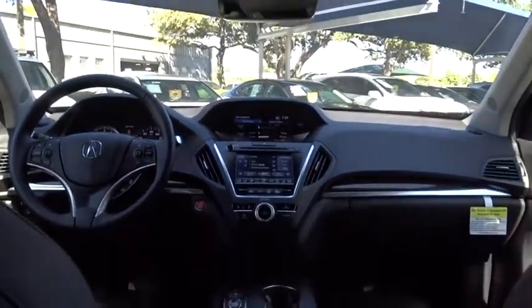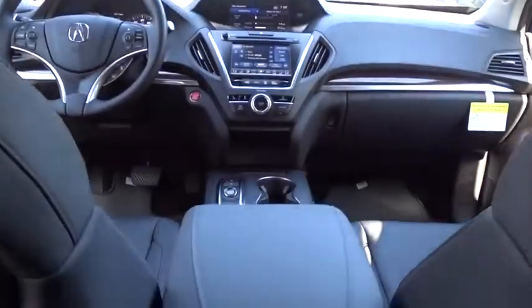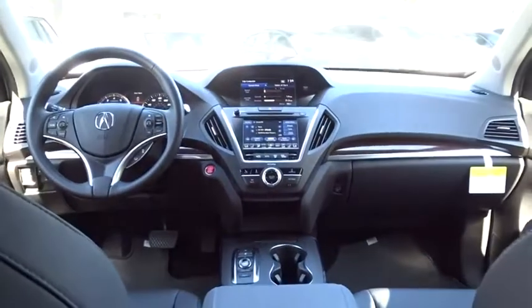Leather-wrapped steering wheel, power steering, adjustable steering wheel, aluminum wheels, keyless start, four-wheel disc brakes, floor mats, cruise control, AM-FM stereo radio.